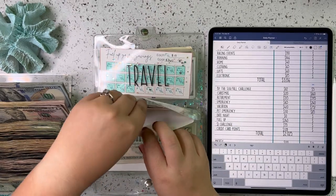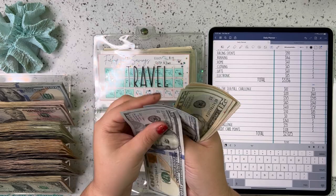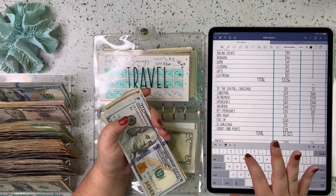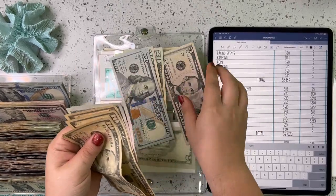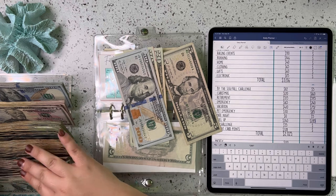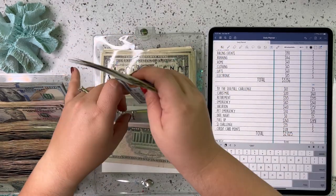Date night — we only have $5 in there. Fuel up — we've got 100, 200, 220, 240, 250, 260, 270, 275, 280, 285. So $285. Let's go ahead and trade this out for some 20s. So $285 for travel slash fuel up.